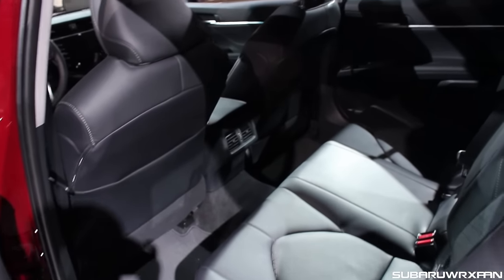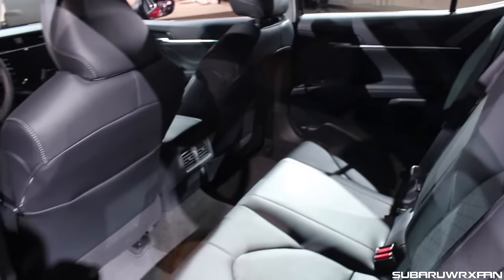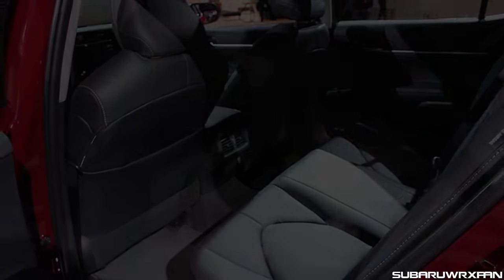The back seat seems to have a good amount of space as well. So it should be just as spacious as other Camrys in the past, and maybe even a little bit more so this time around.